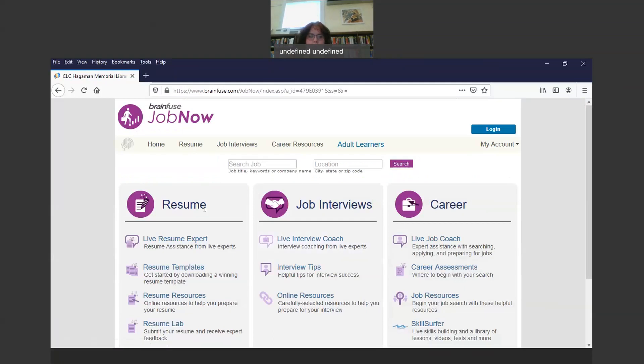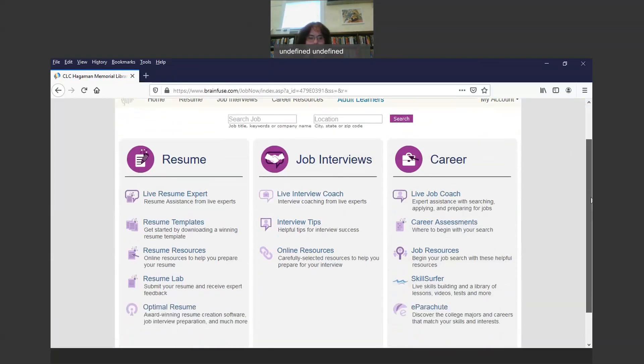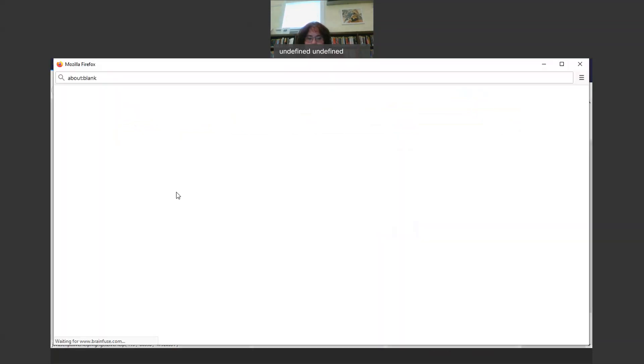You'll see there are three choices here: resume, job interviews, and career resources. So if you are looking to get advice about a resume, or if you need to build a resume, you could do that under Resume. The first choice here is Live Resume Expert — this is resume assistance from live experts that you can get right here.